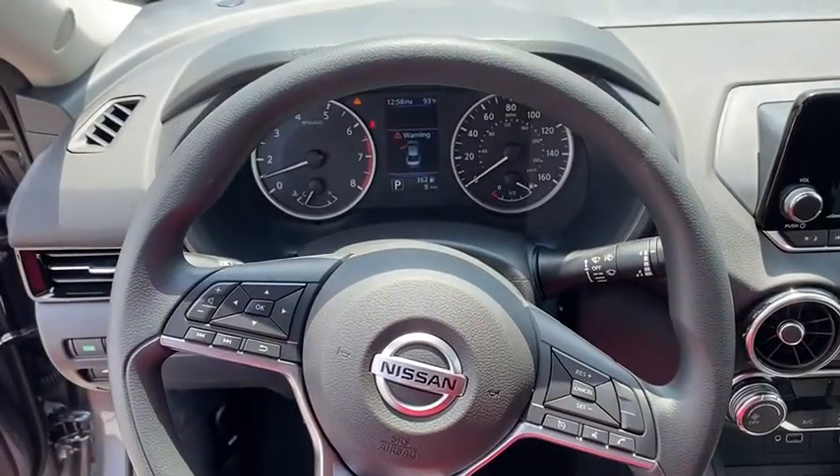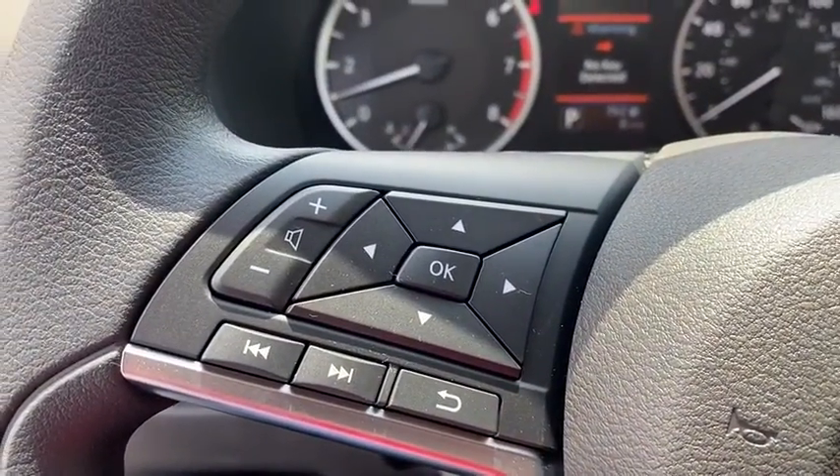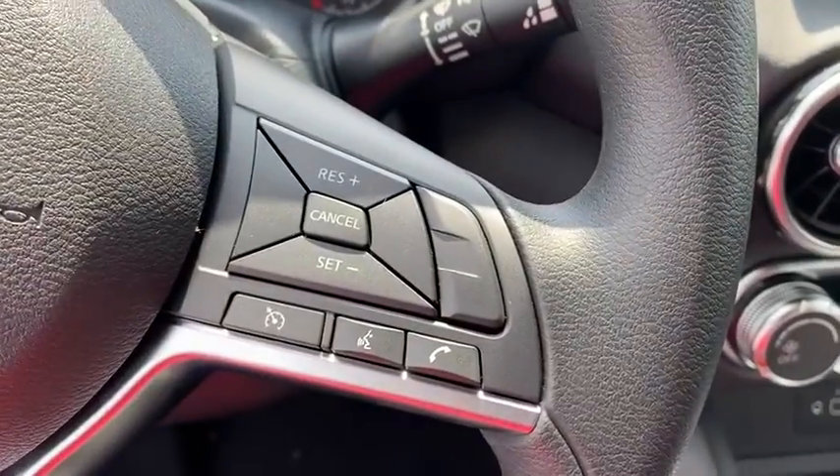Brake assist, cloth seat trim, front bucket seats, front reading lamps, tilt steering wheel, driver vanity mirror, passenger vanity mirror, steel wheels.